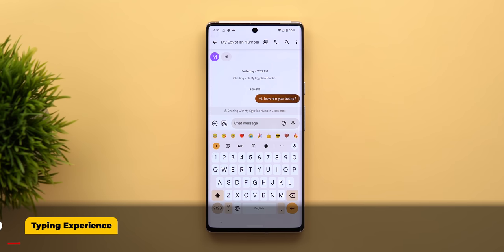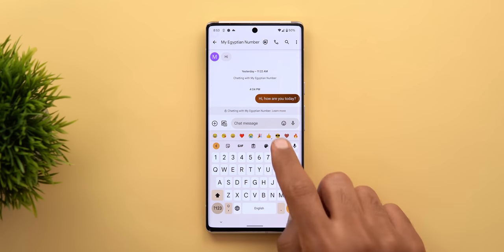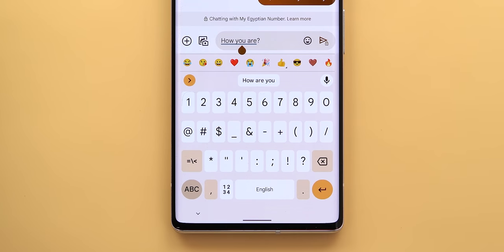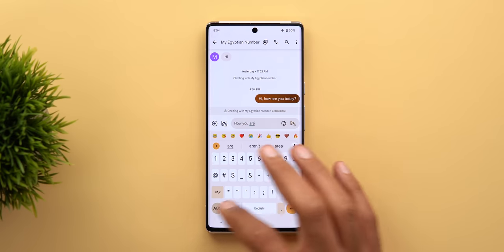Let's start with the typing experience. Gboard on the Pixel 6 and 6 Pro is different in a lot of ways. First, it has a bolder font compared to the Pixel 5, and because the 6 Pro has a curved display the buttons are not edge to edge — they are pushed towards the center to avoid having any buttons in the curves. Under Gboard settings then text correction there is a new toggle for grammar check. This feature will underline grammar mistakes in blue, and when you tap the sentence it will show you the correct one in the suggestions strip. The feature works entirely on device without an internet connection.